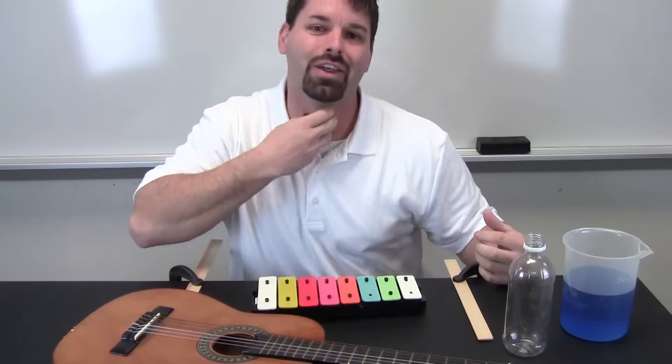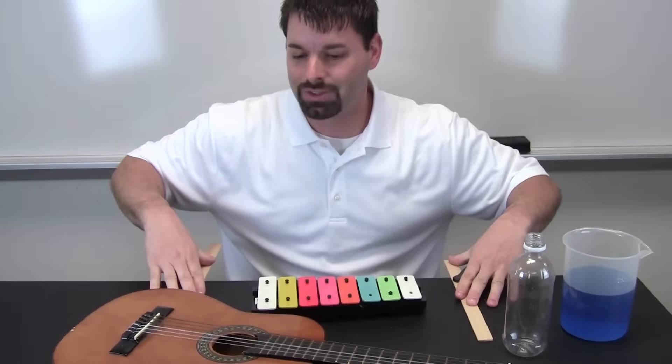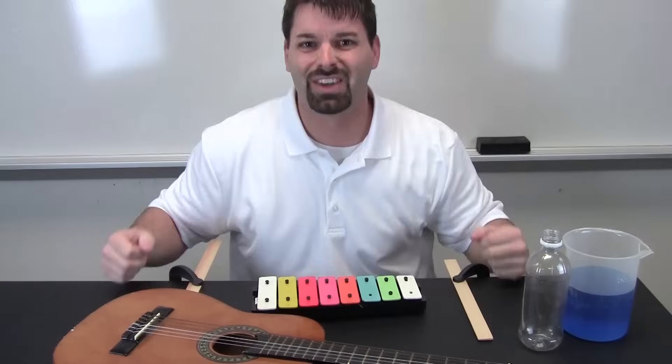I cannot show you that through my throat, but I can with these neat little demonstrations. I have rulers fastened to the tabletop, I have a guitar, I have a xylophone, and I am going to fill a bottle of water to show you that science at work.